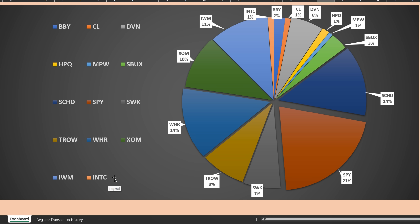The majority of the income came from five different positions: SCHD made up 14%, SPY 21%, Whirlpool 14%, ExxonMobil 10%, and the Russell 2000 ETF 11%. We also had quite a bit of income from Devon Energy at 6%, T. Rowe Price at 8%, and Stanley Black & Decker at 7%.